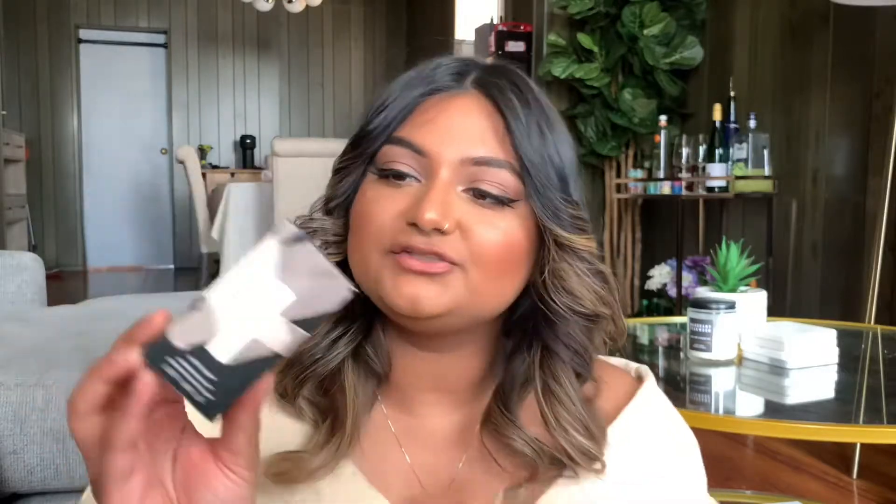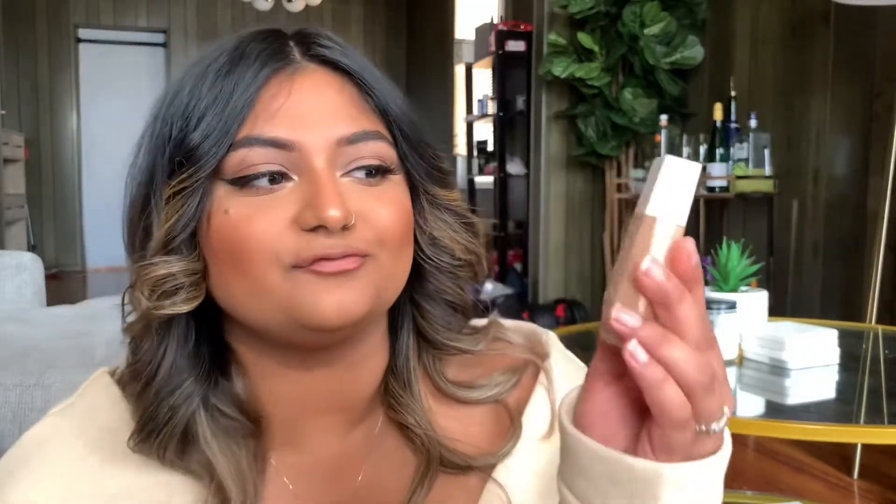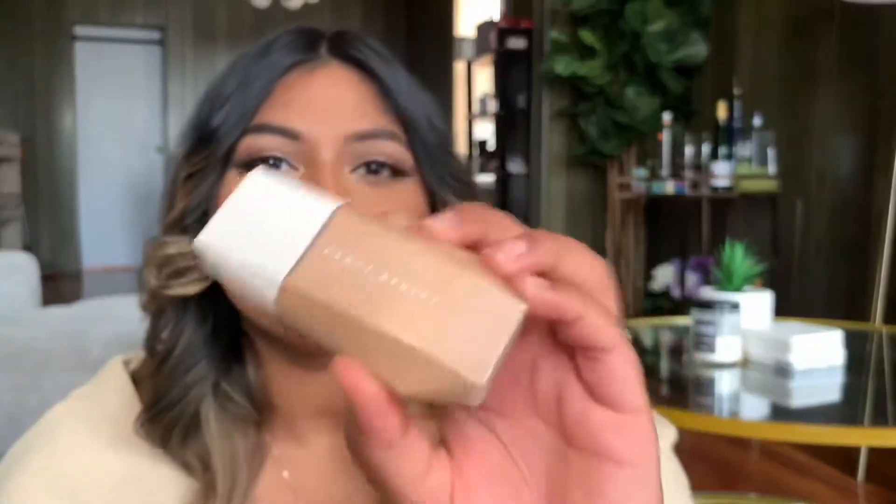I also picked up the Fenty Beauty Eavesdrop Tinted Moisturizer. Everyone is talking about this and I had to get it. I got mine in shade 15 — in her foundation I wear shade 350, so I used their shade chart to figure it out. I swatched it on my cheek when it arrived and it matches, so I'm good. It looks a little different in the frosted plastic bottle. Let me know in the comments if you've tried it.